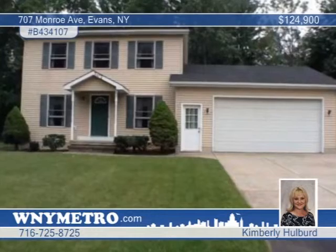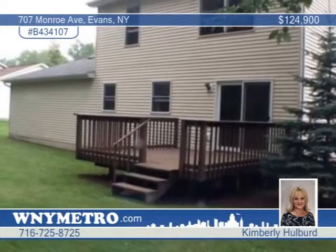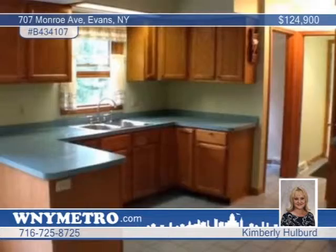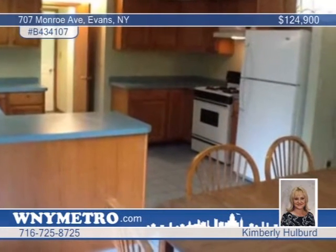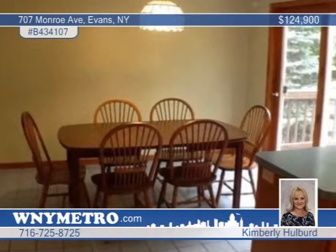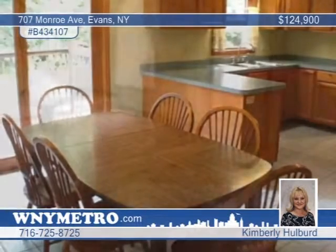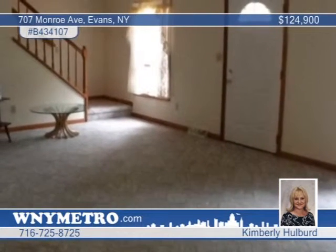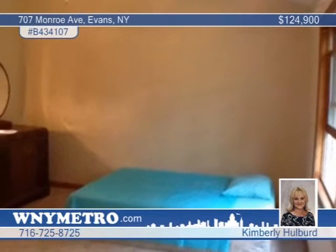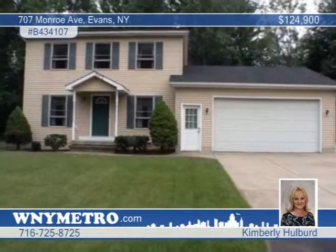You'll adore the setting of this meticulous 10-year-old vinyl-sided two-story colonial that backs towards the woods, surrounded by nice landscaping in a quiet Evans neighborhood. This home features a large living room, oak kitchen cabinets, and plenty of counter space, as well as a separate eating area with French doors to the deck. A vaulted ceiling highlights the master bedroom joined by a full master bath with shower. This home has ceramic tile floors and is freshly painted throughout. Other features include a full basement, oversized two-and-a-half-car garage, and a double-wide concrete and blacktop driveway. Kimberly Holbert can help you make this home yours.